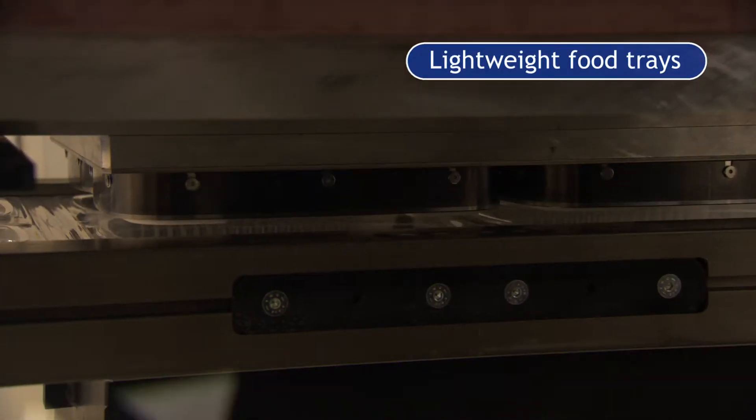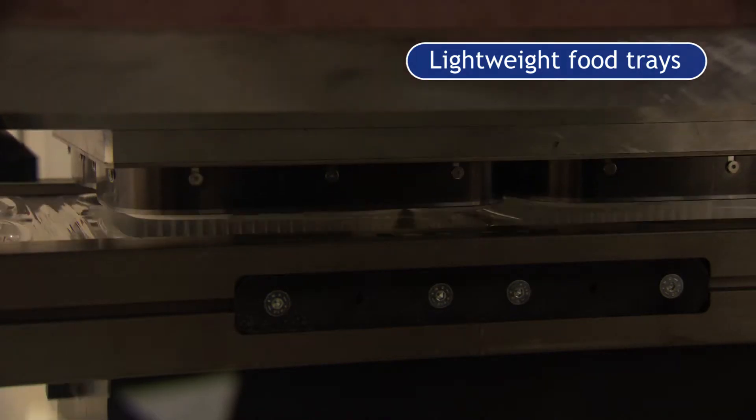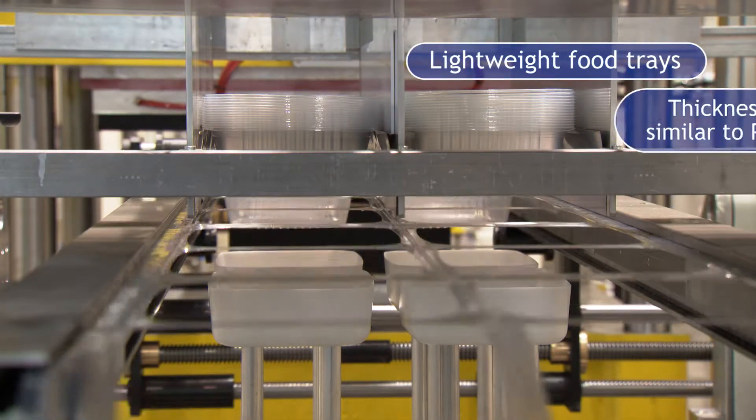We produce trays for vegetables in ultra-clear polypropylene with a thickness of 0.45, which is looking very near to PET.